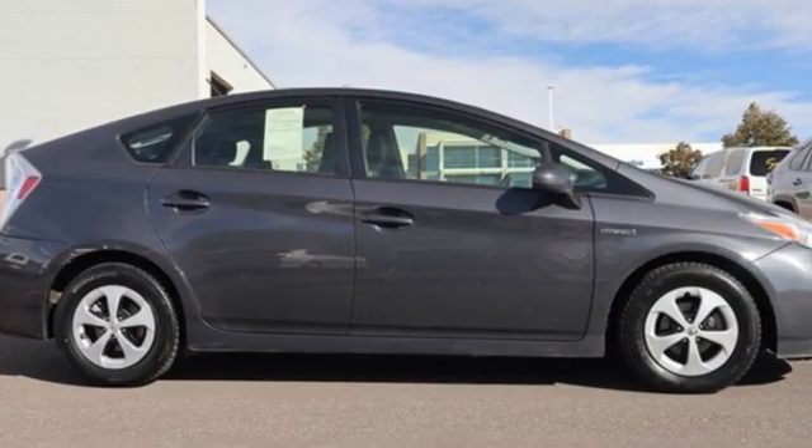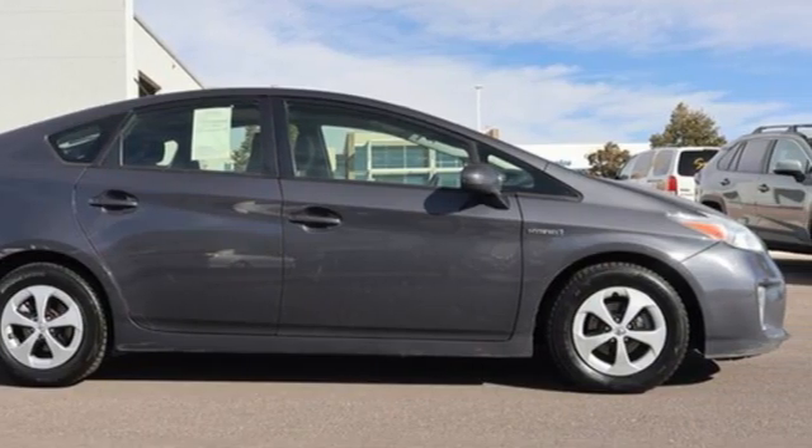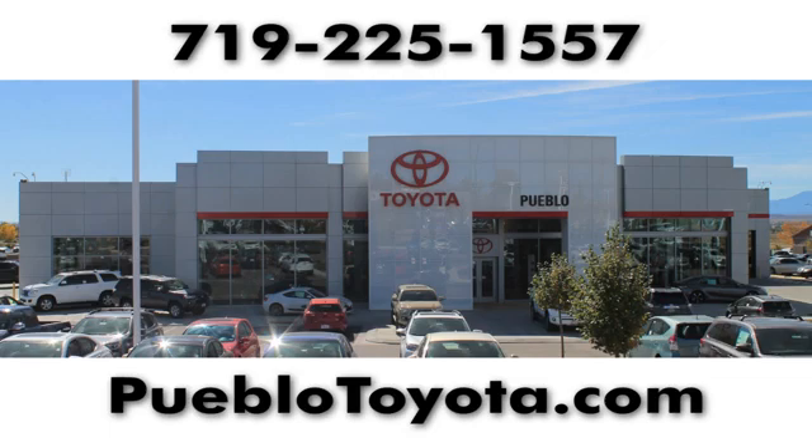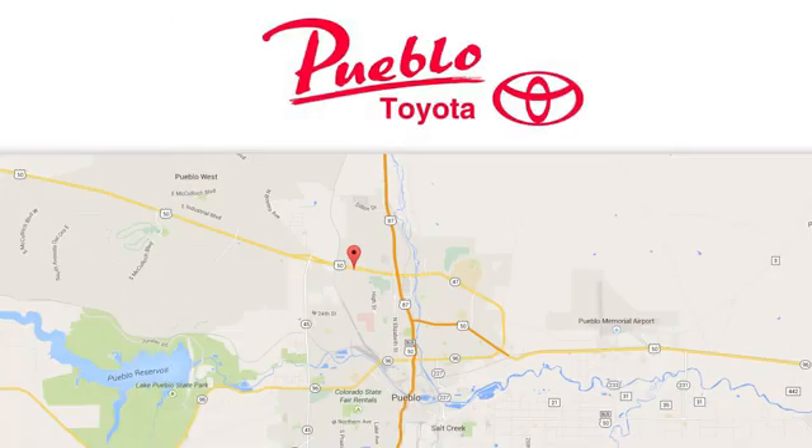Toyota — there's even more to see in person. Take it for a test drive today. You'll find it all at Pueblo Toyota. Call, click, or stop in today. We're conveniently located at 2220 US-50 West in Pueblo, Colorado.